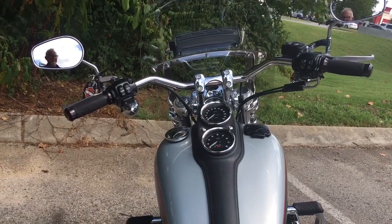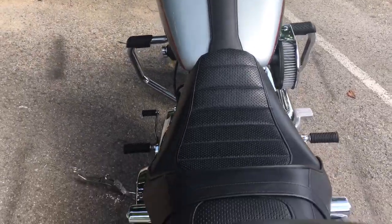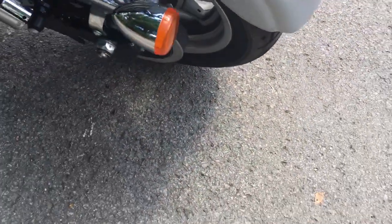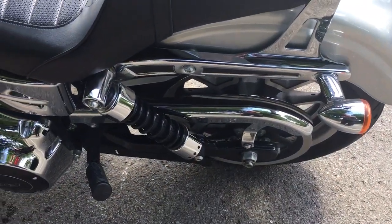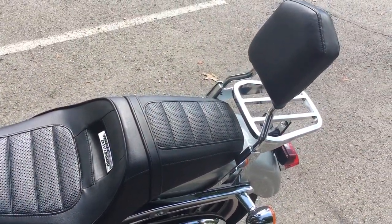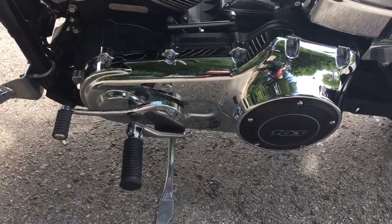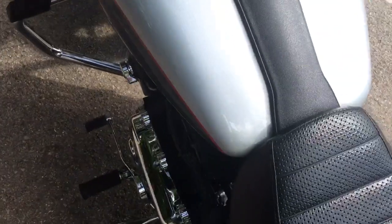These bikes are actually extremely famous, and I'm going to tell you why. First of all, they have been around for so many years I can't even remember. They were the original platform for aftermarket products in the Harley Davidson lineup. Look at that beautiful seat, backrest, and luggage rack. As such, they've always been very special to Harley owners because they had the cool stuff before the other bikes did.